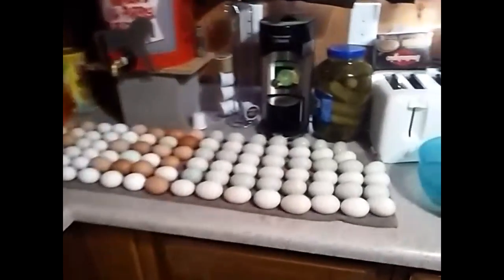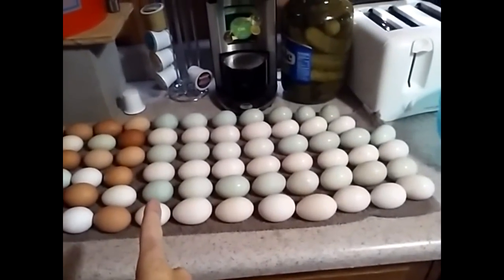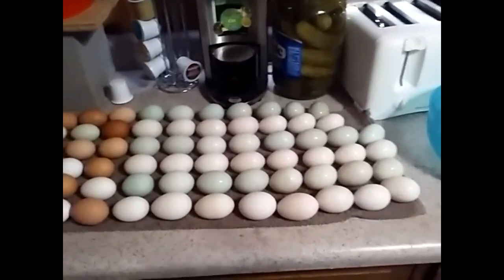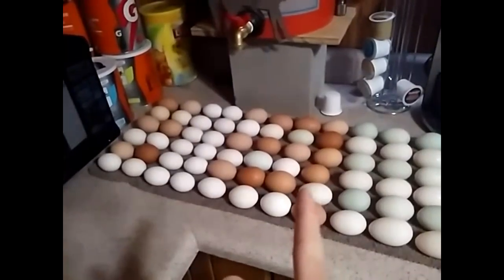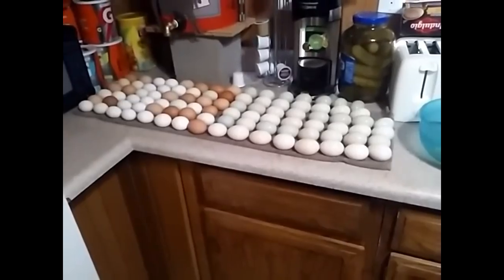Alright homesteaders, it's time to make that money! The blue and white ones are all duck eggs, and the colored ones are all chicken eggs. It looks like a lot of eggs, but...